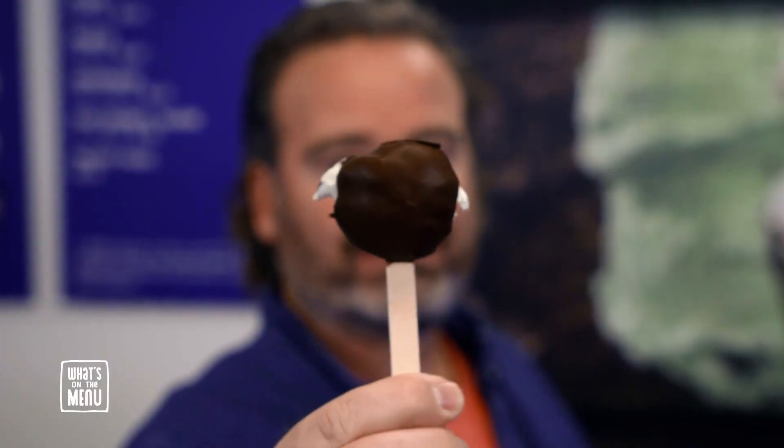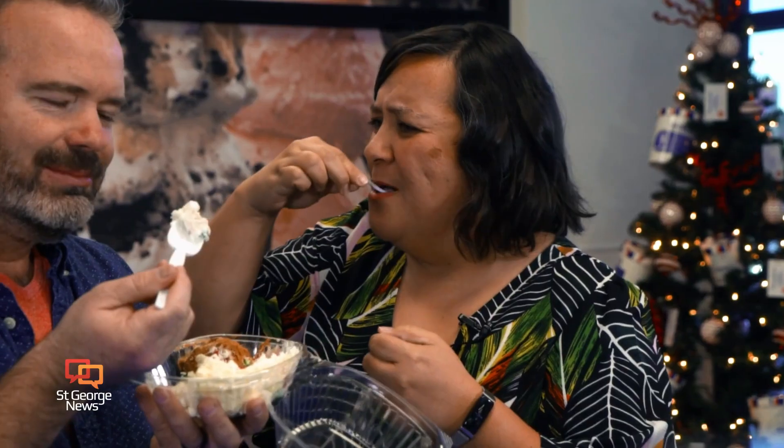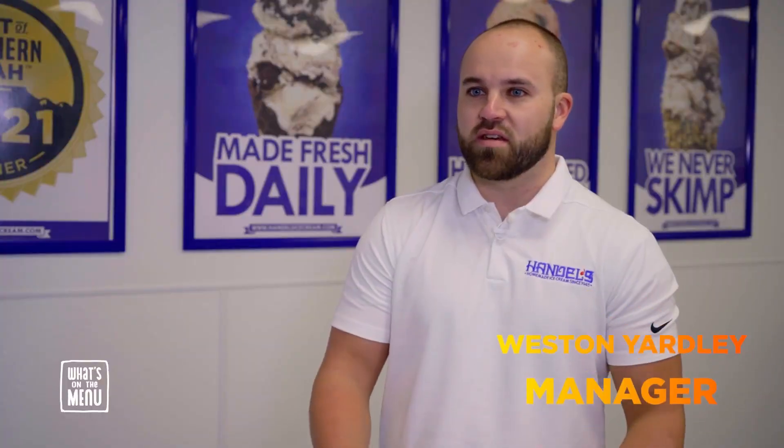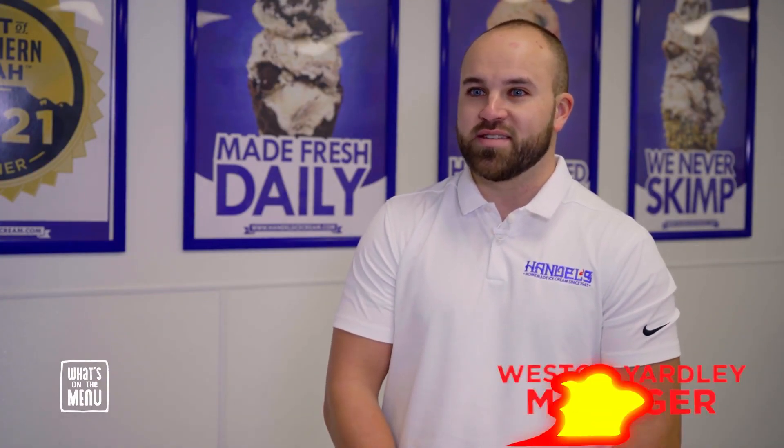Handel Pops are one of our unique novelty items. They're such a fun treat for office parties, family reunions, birthday parties, or whatever. Bringing Handel's to St. George, Utah has been such a fun experience — so well received here in the community. We love to see customers coming in from all over the place. It's fun to see the smiling faces, both old and young, coming in looking for a cold treat. We feel grateful to be in a place where we can serve ice cream year-round.